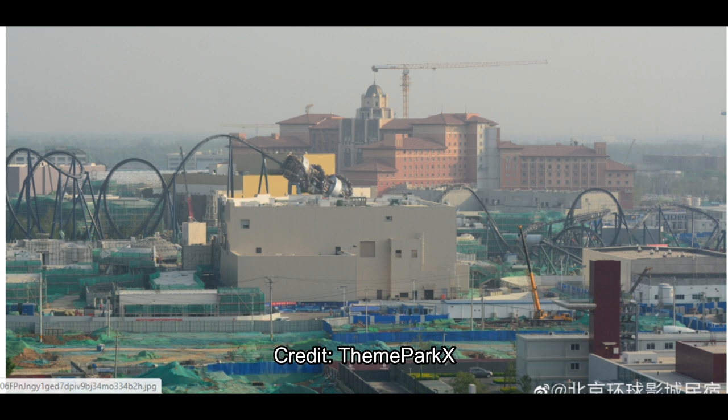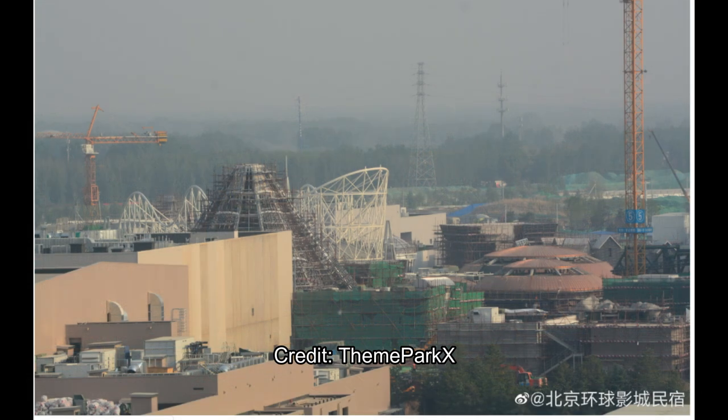That hotel is actually taller than I thought it was going to be, and it looks really cool. I like the architecture, and people should have some beautiful views into the park for the park-facing views — you'll definitely be able to see inside the park, which is awesome. That's maybe like 20 stories — that's an awesome hotel right there.